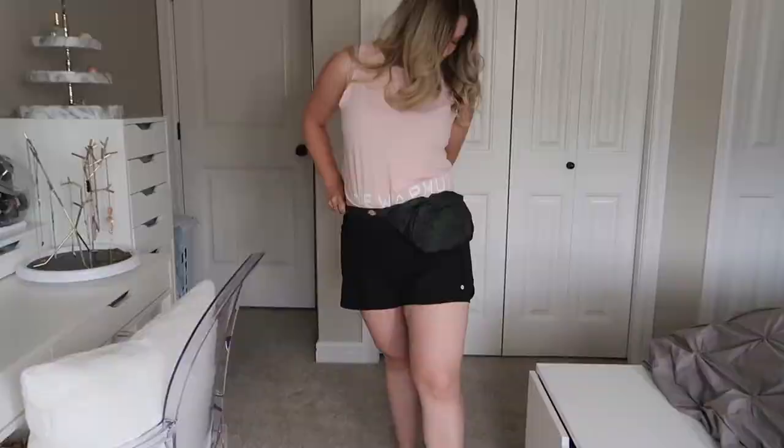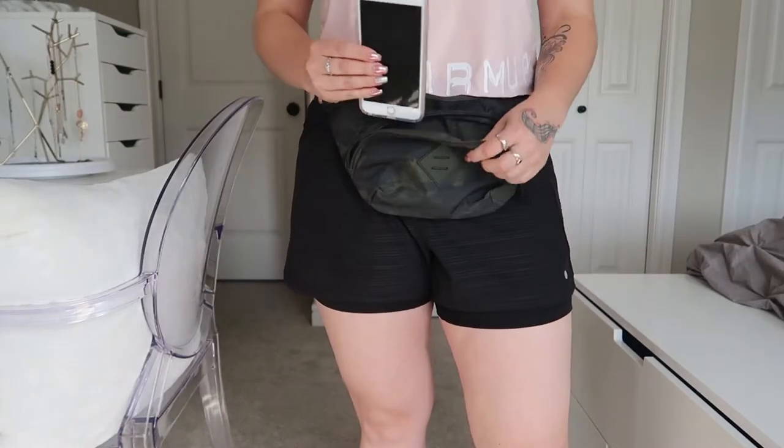Alex got this fanny pack from Winners and it works really well. It has a zipper on the back so you can put your money up against your body, a pocket on the top, and a pocket in the front where I usually put my phone along with anything I need quickly like a hair tie or lip chap. Anything important like keys or money goes in the back. Alex got this from Winners for about $13 — it's from the brand Dickies and comes in blue, black, and this army green camo color. Normally I'm not into camo but lately I have been getting more things with this print. I think it's cute and edgy.